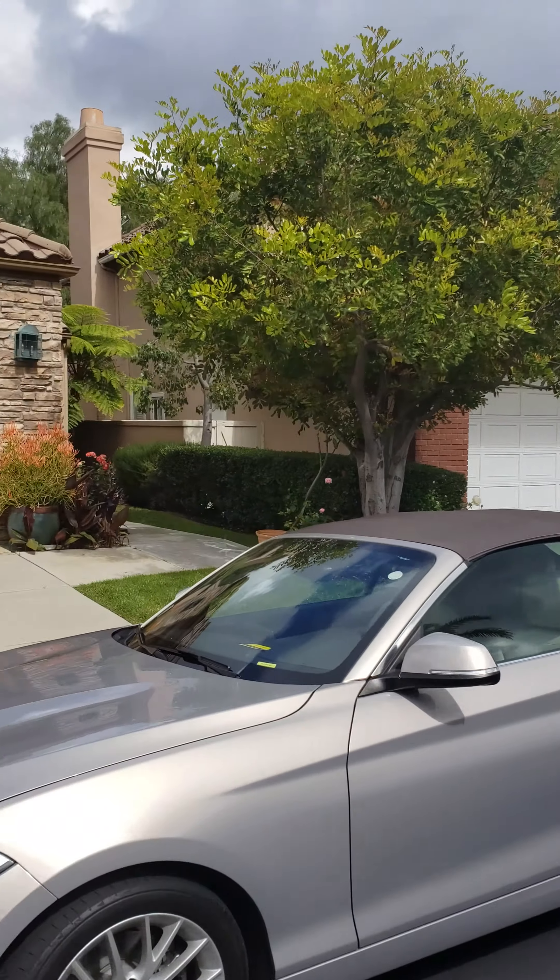Walk into high ceilings. Kind of an overcast day so it's not real light and bright in here today like most days, but you get the feel for it. They've got the upgraded finishes. Little powder room here, laundry room inside, good size three car garage.